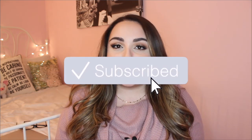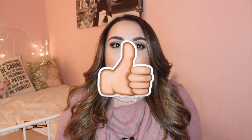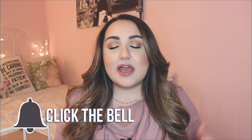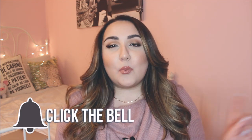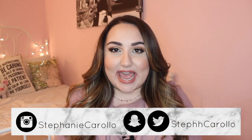Hi everyone! It's Stephanie and welcome back to my channel. Today I am doing another inside the dressing room, and this video was actually requested by one of you guys. You guys have been asking me to do work wear for an apple shape, and I have been meaning to get to this video for months. One of you actually requested to do a Loft inside the dressing room, so that is what I'm doing today.